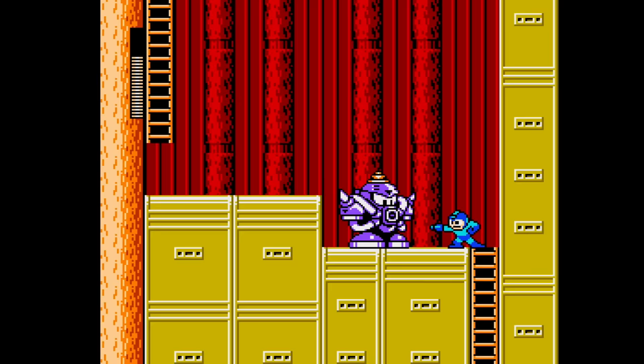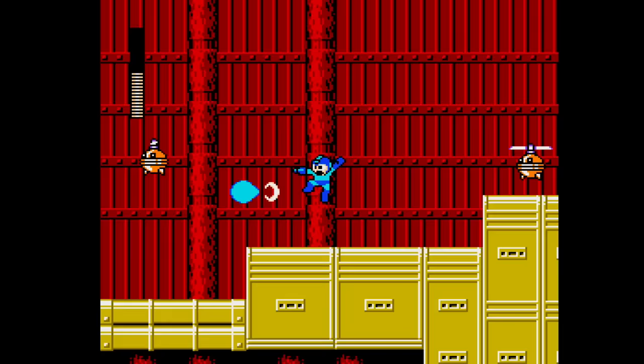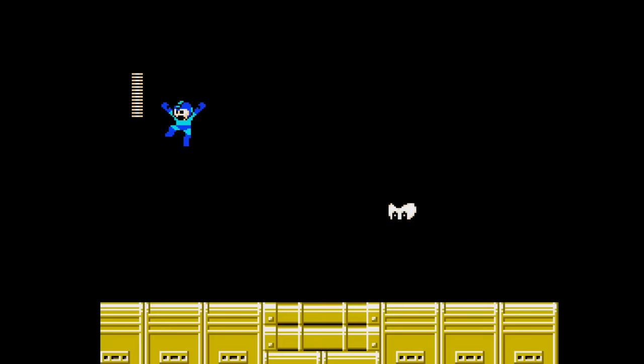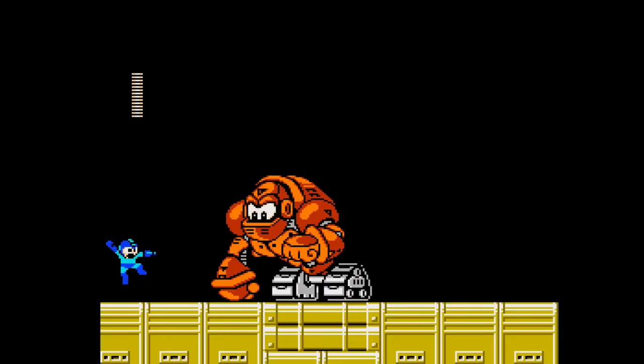Interesting to note that Mega Man 6 was actually published by Nintendo — it's still made by Capcom, but it was a Nintendo-published game. And aside from that, it's just a Mega Man game through and through. Everybody has their favorite games, whether it's Mega Man 2, Mega Man 4, or whatever. Mega Man 6, to me, falls right in the middle of the Mega Man games when I rank them 1 through 6. Totally decent, totally worth playing. Love this one.